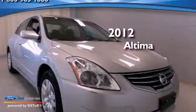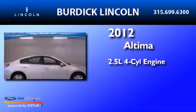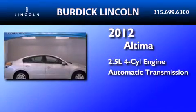This is a 2012 Nissan Altima. It features a 2.5-liter four-cylinder engine and an automatic transmission.